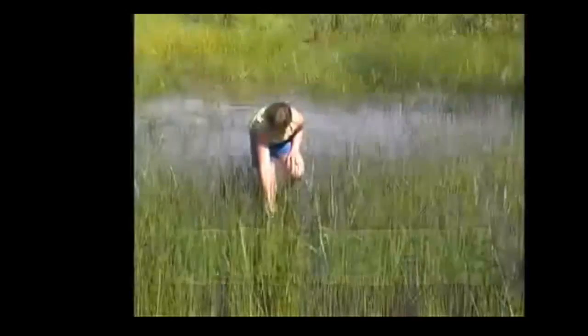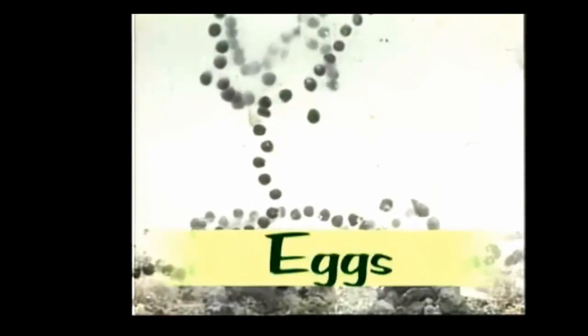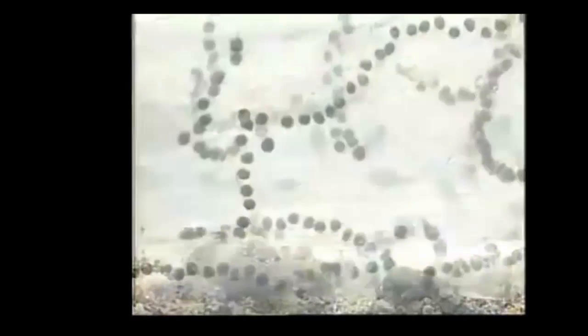Did you know that some animals start life looking one way and then go through changes that make them look another way as adults? For example... A frog? That's right.